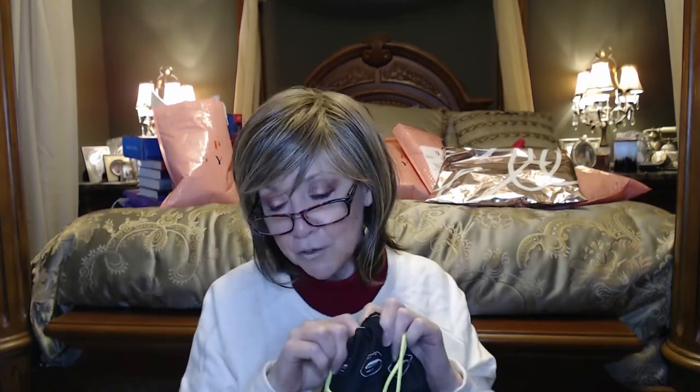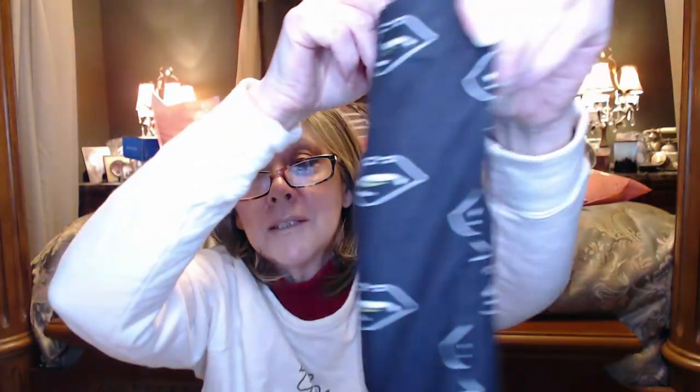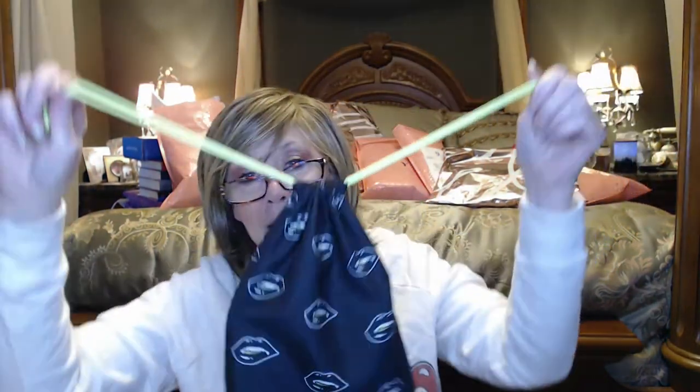Now let's move on to the Glam Bag Plus. This used to be $25, now it's $28, and you get five full size products — you get to pick three of them. They say the average value is about $120. The bag this month has the same Halloween theme — it's a nice washable cotton bag with fangs, lips, and neon green detailing. Very 80s.